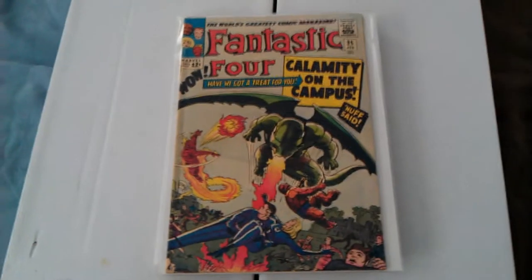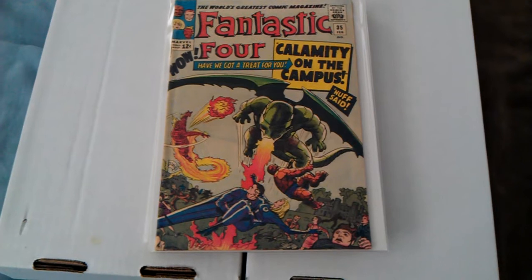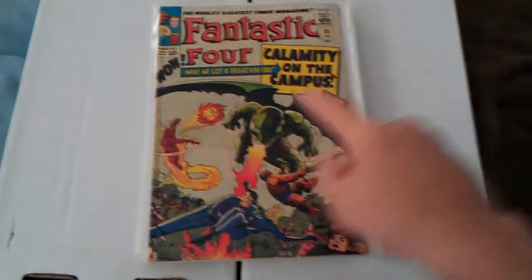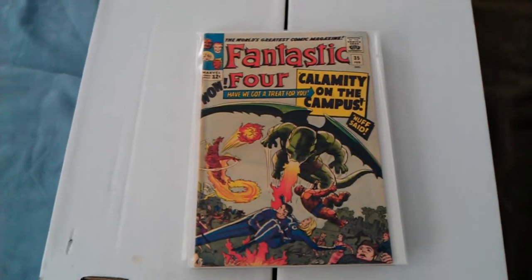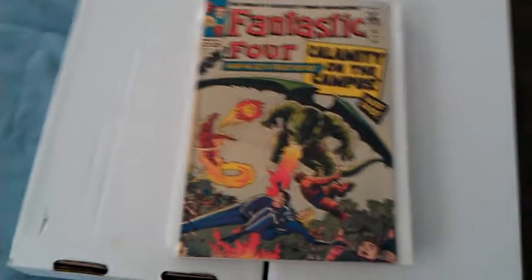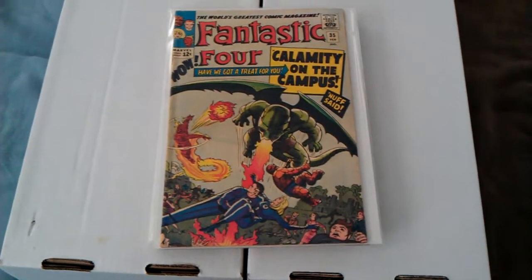Fantastic Four number 35. First appearance of this guy — I forget his name. But this thing's got water damage and rusty staples.